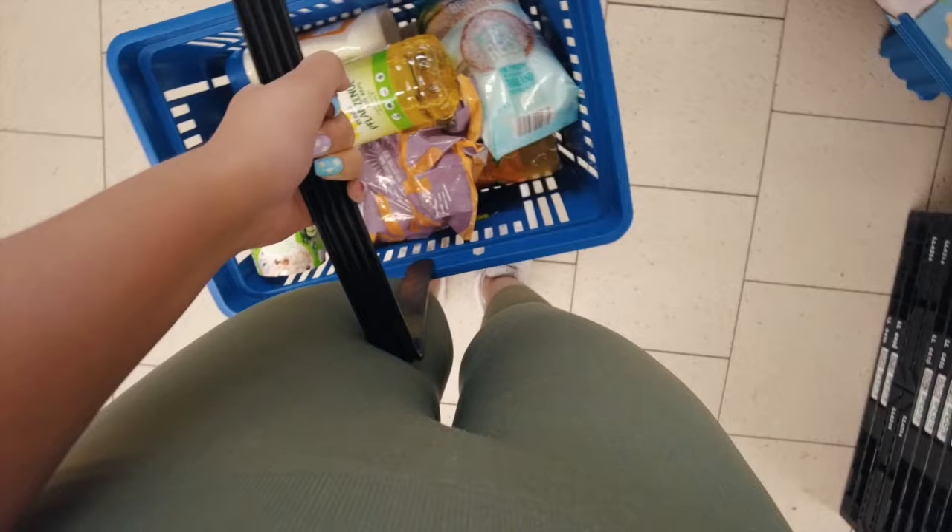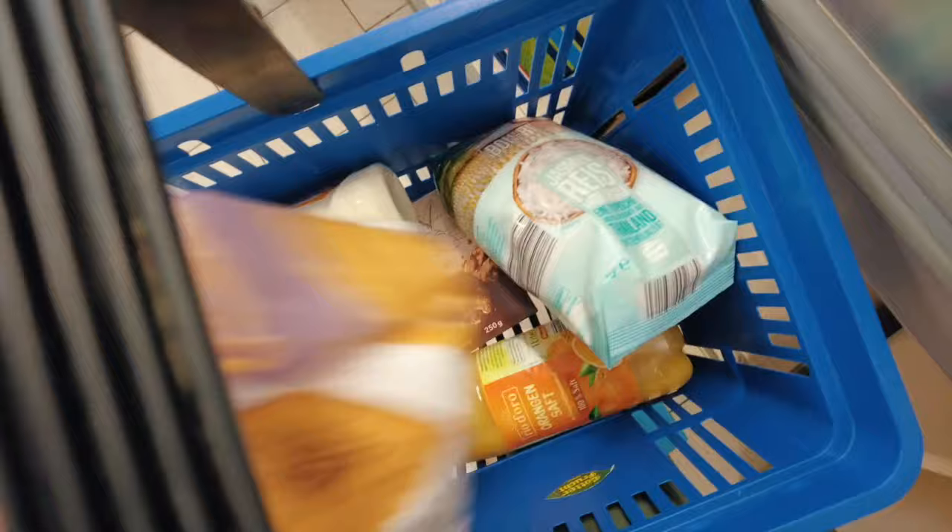I need to tell you something. Once you've fought your way to the checkout — and no one tells you this beforehand — but in Germany, packing your bag at a checkout is practically an Olympic event. The reason for this is the speed. You will understand when you get there.